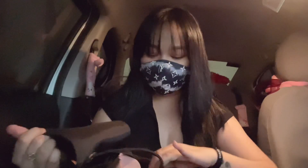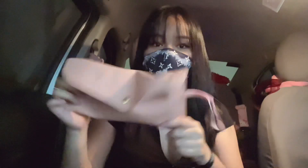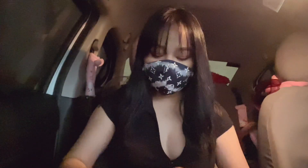Ito yung bag. Tignan natin kung ano yung laman ng bag ko. Una is itong maliit na pouch for my makeup. Yun yung mga makeup ko — hindi ko na ipapakita sa inyo. And mirror — kailangan kang dala lagi kasi pag mag-re-retouch, ganyan. Tapos malaking alcohol.